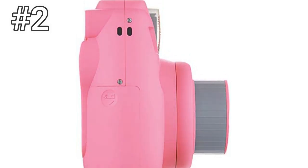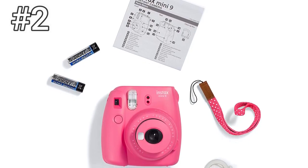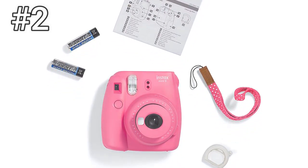It isn't quite as fancy as some of the higher-end instant film cameras we've checked out, but it doesn't need to be, and you're probably better off spending that cash on film instead.